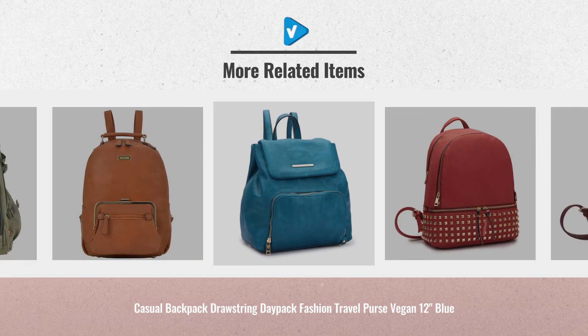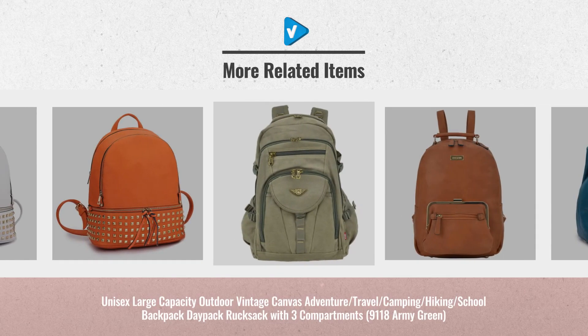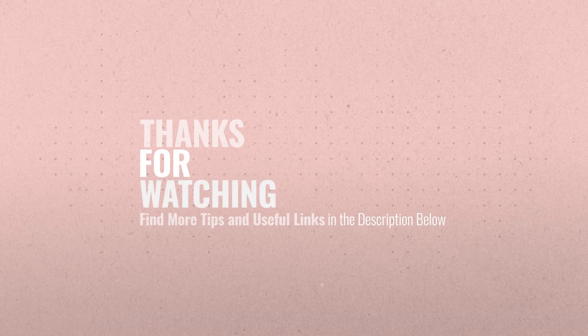For more great handbags and wallets ideas and real-time updates, just click the links below. We'll see you next time. Thanks, everybody. Bye-bye.